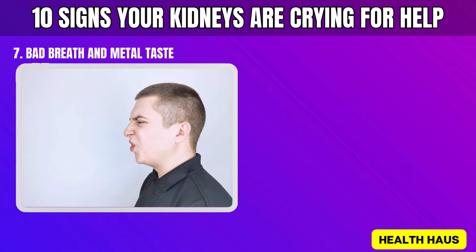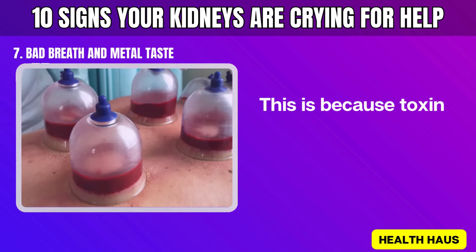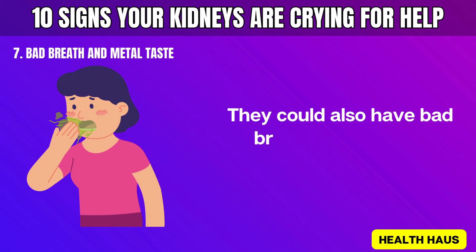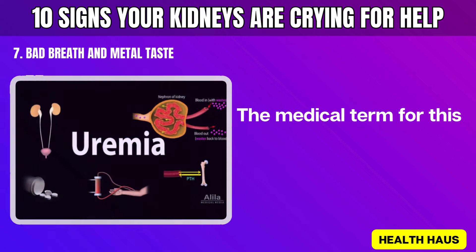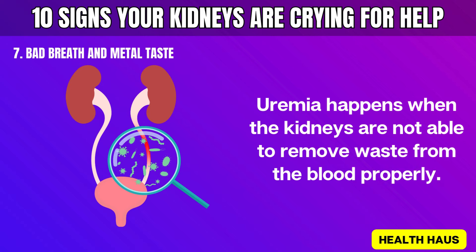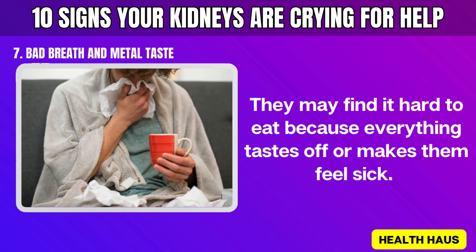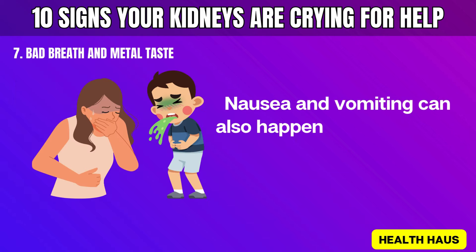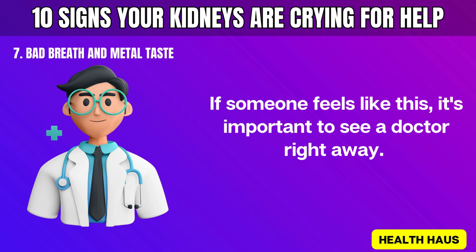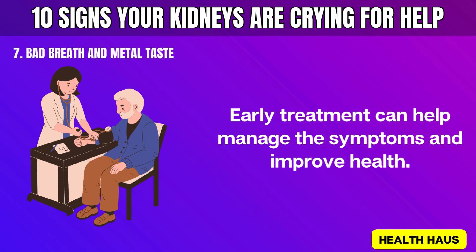Number 7: Bad breath and metal taste. People with kidney disease might notice that their food tastes like metal. This is because toxins build up in the blood, leading to unpleasant tastes and smells. They can also have bad breath all the time. The medical term for this condition is uremia, which happens when the kidneys are not able to remove waste from the blood properly. These symptoms can make people lose their appetite, and nausea and vomiting can also occur. Early treatment can help manage the symptoms and improve health.